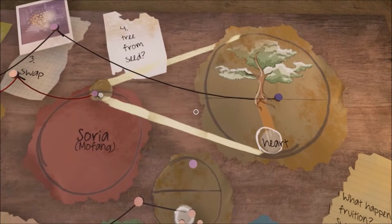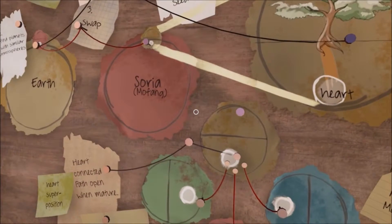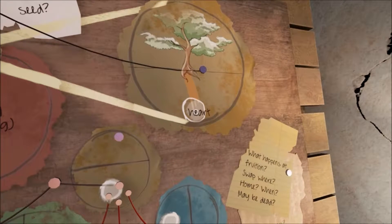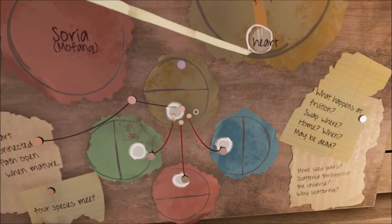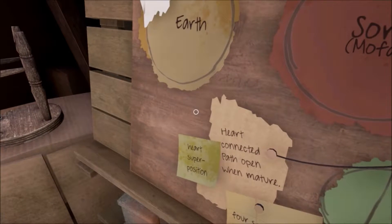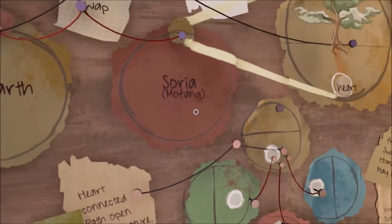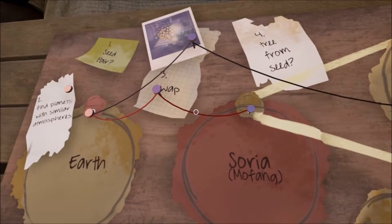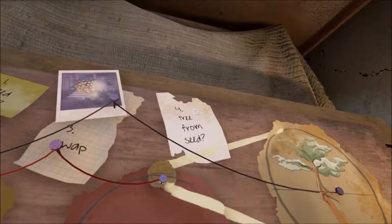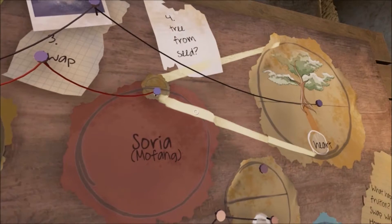There's the tree — four trees from seed. Do you think that's like a path to get in there? 'Heart connected path when mature.' Alright, we need to figure out how to get into this tree.